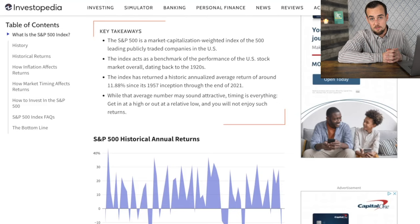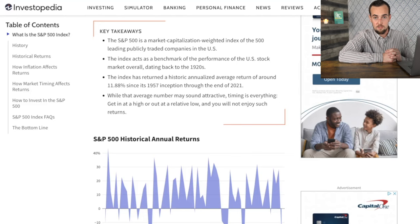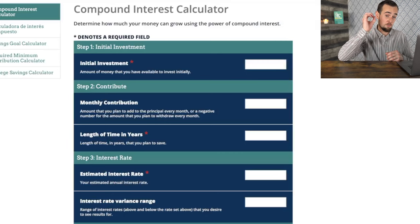We're going to take the average return from the S&P 500 and project out into the future, seeing how much money you can build if you start in your 20s. According to Investopedia, the S&P 500 has had an average annualized return of 11.88% since its 1957 inception. We're going to assume starting with zero dollars, contributing $50 a week — $200 per month — to your investment portfolio, and see how the long time horizon you have in your 20s lets you take advantage of compound interest without needing to put in a lot of money.